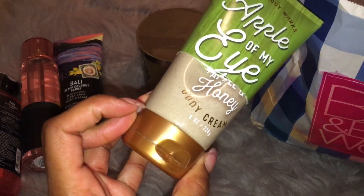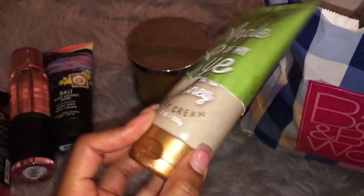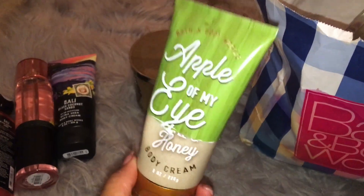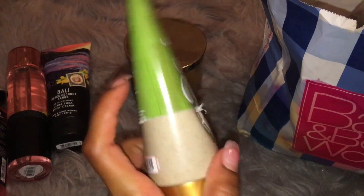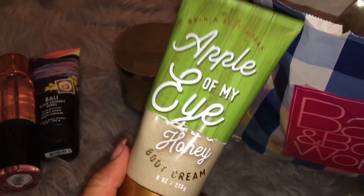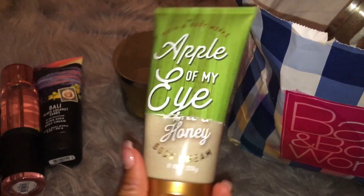And then I have the Champagne Apples and Honey. I really like this. It was really crisp and fresh and it had like a bitter note to it — like green apples. It was really good. I really like this scent.